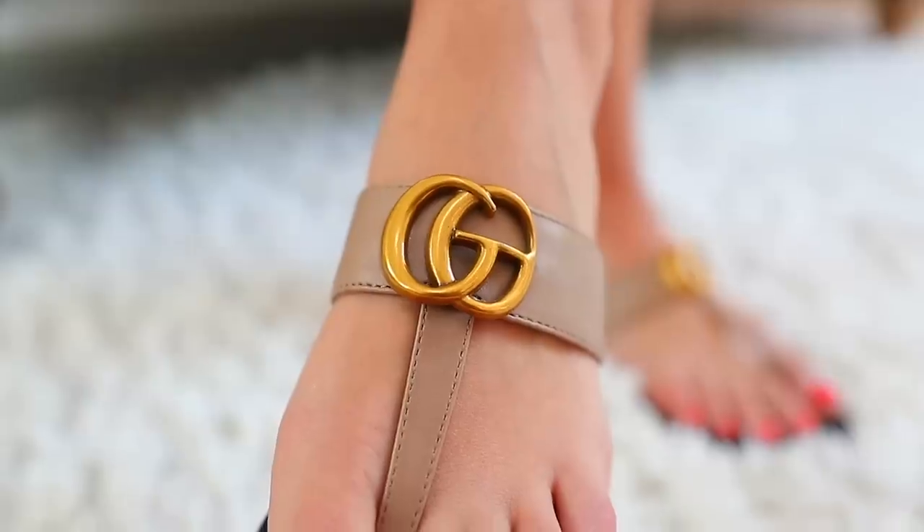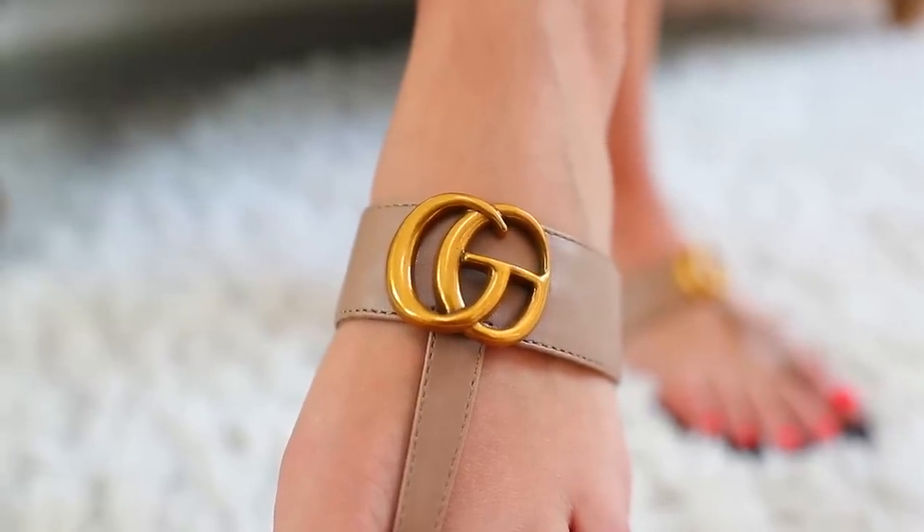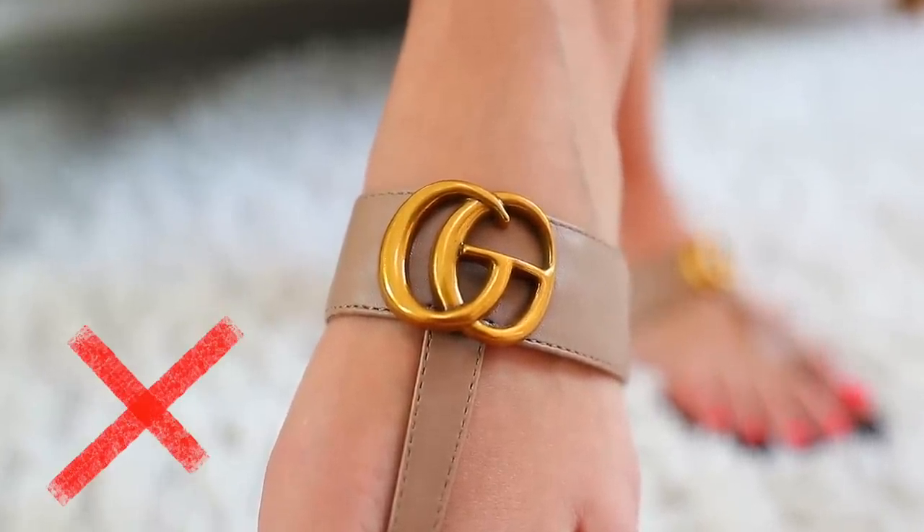Next we have designer wannabe items. I'm totally fine with designer-inspired things — even high-end luxury designers copy each other. But it's where the logos come into play that I have a problem. These sandals are trying to be Gucci sandals, but they've tweaked the logo just enough to get around the legality of it. At first glance it looks like Gucci, but then you realize it's not. These were sent to me from a random Amazon seller and I kept them just to show you. If you wear these, you're going to look cheap instead of chic. You're better off with a simple, basic pair of sandals.